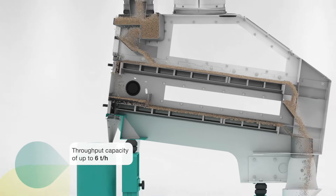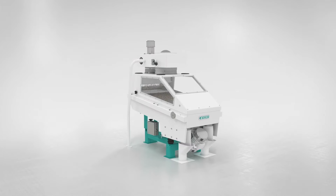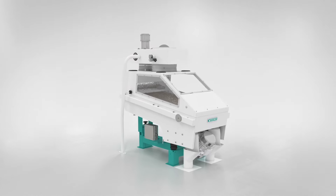For small capacities, the de-stoner is also available as a single deck machine, where the product is fed directly onto the main de-stoning deck.